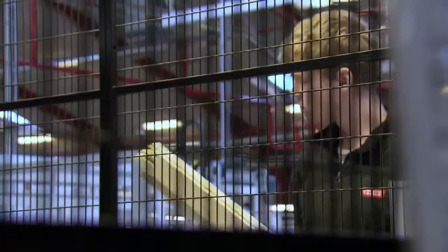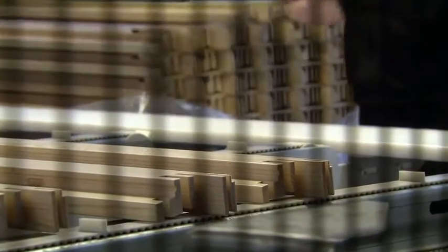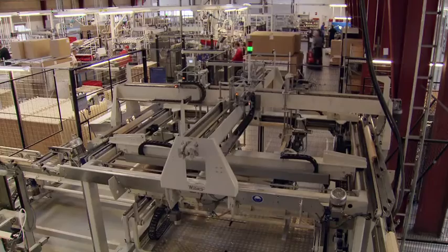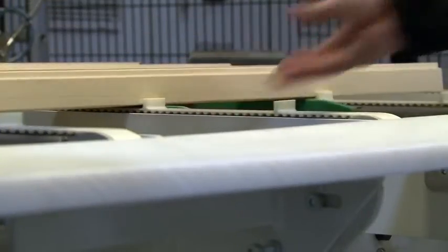Every window begins life as pre-cut pieces of pine, soaked in a water-based sealant and coated with lacquer, so they're warp-proof and water-resistant. These are used to make the sash — the part of the window that holds the glass and flips open.